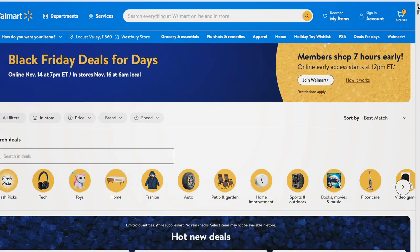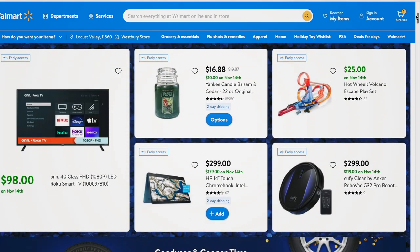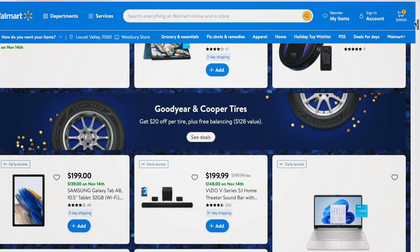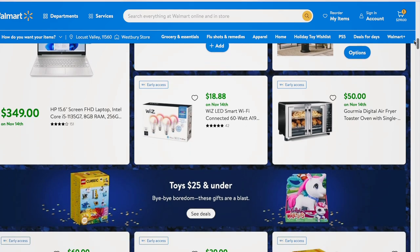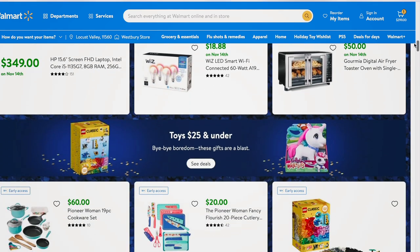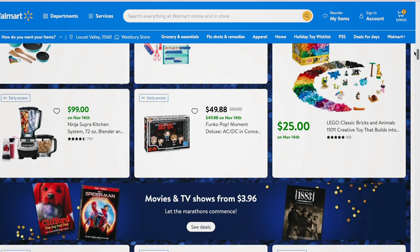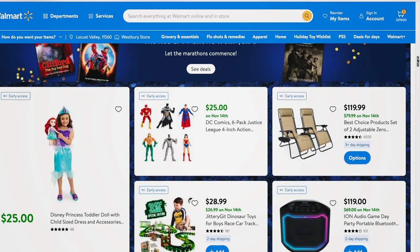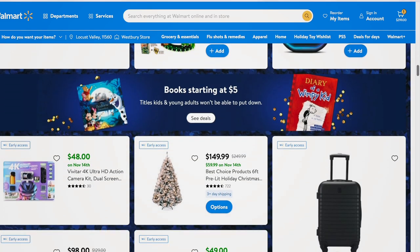That's it for today's video — thank you so much for watching, and thanks again to Walmart for sponsoring. Head over to Walmart.com to shop the Black Friday Deals for Days online starting November 14th at 7 p.m. Eastern time, and in stores November 16th at 6 a.m. local time. If you're a Walmart Plus member, you also get seven hours of early access.